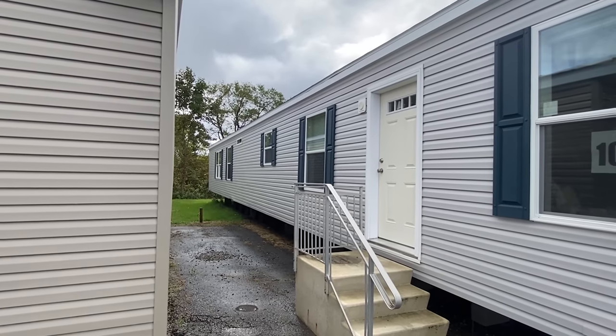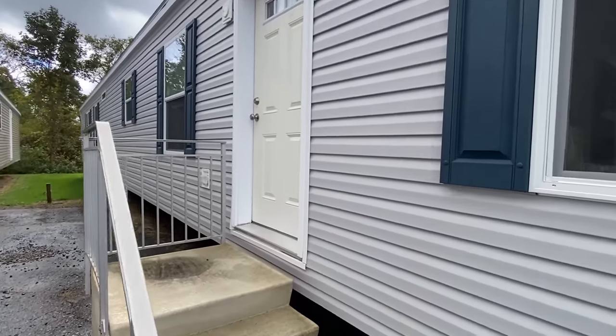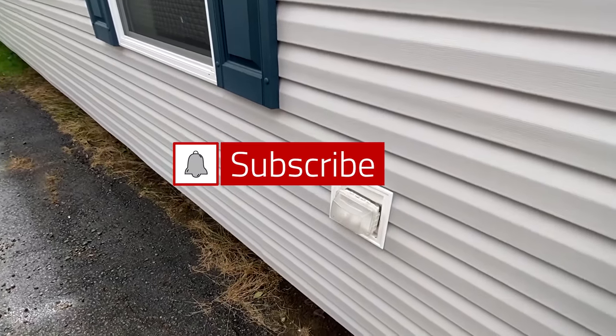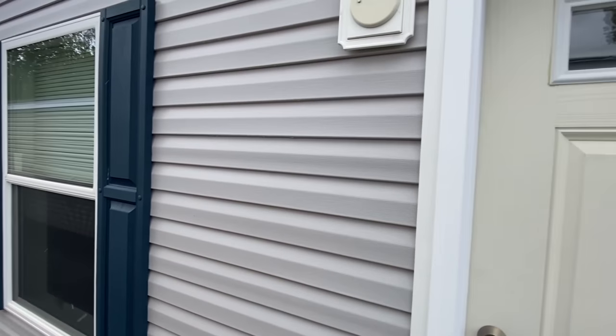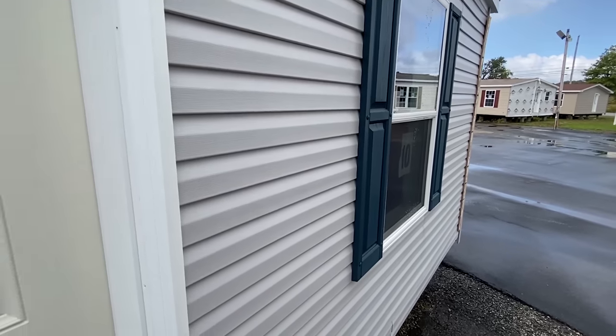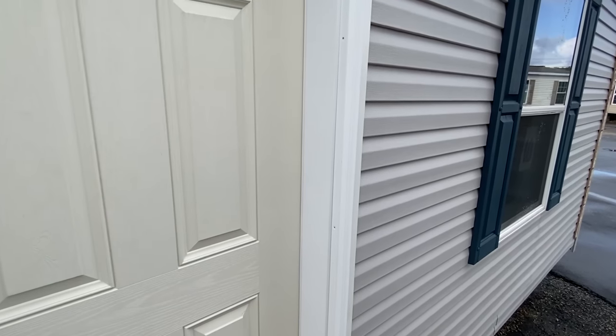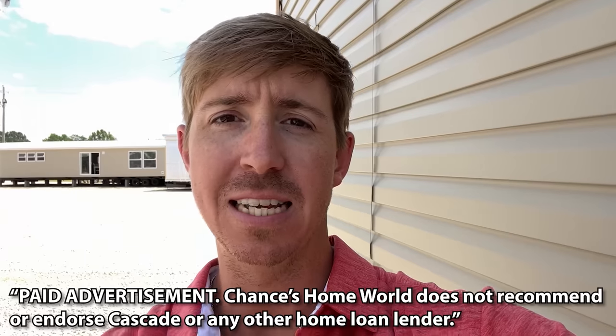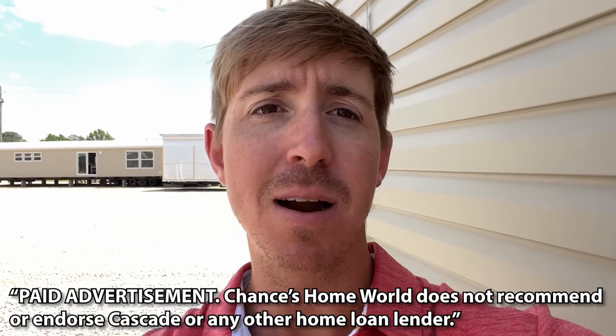It looks like it started raining again out here. The weather has been crazy over here. Drop me a like on this video and hit that subscribe button and notification bell — that's going to help me out a lot. Today's video is sponsored by Cascade Financial. Since 1999, Cascade's mission has been to serve the American dream through attainable home ownership. Let their manufactured home loan experts help turn your dream home into a reality.